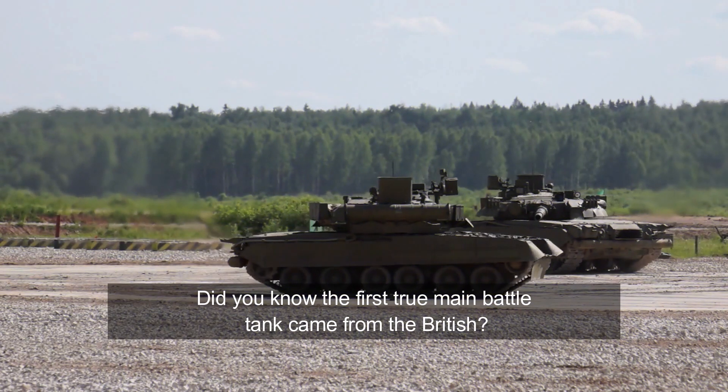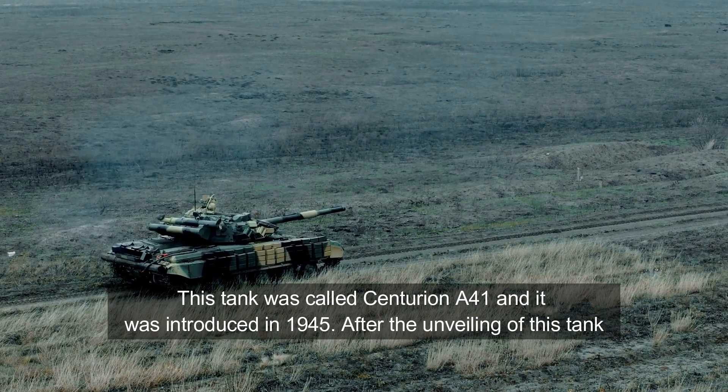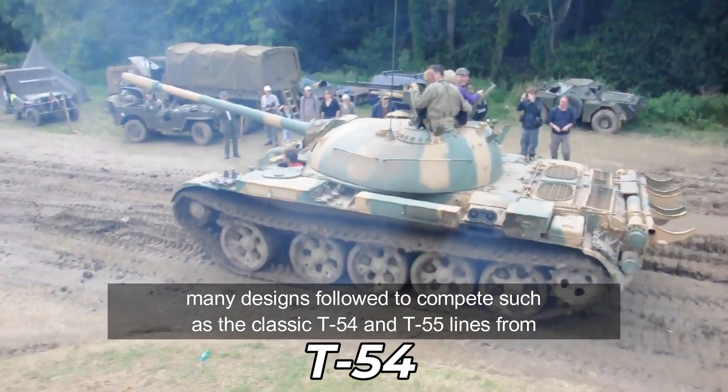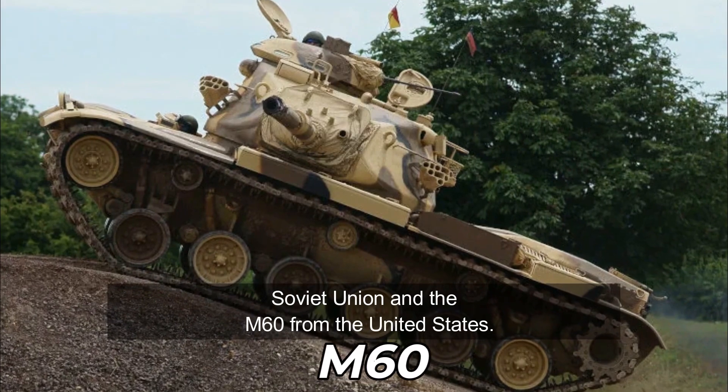Did you know the first true main battle tank came from the British? This tank was called Centurion A41, and it was introduced in 1945. After the unveiling of this tank, many designs followed to compete, such as the classic T-54 and T-55 lines from the Soviet Union and the M-60 from the United States.